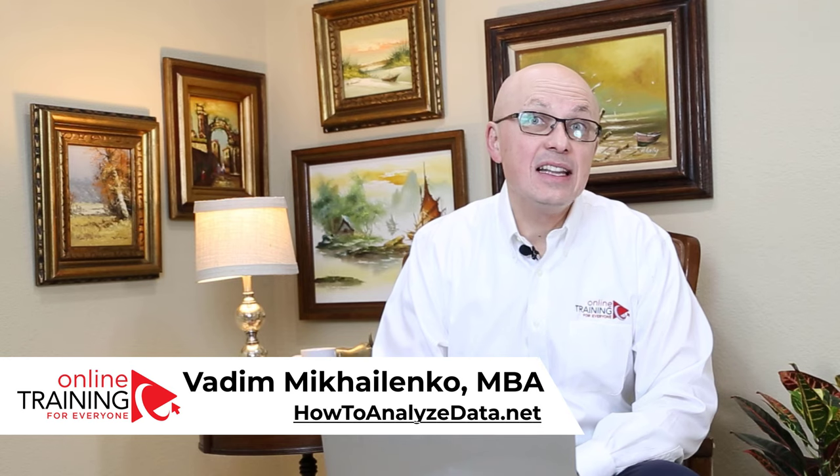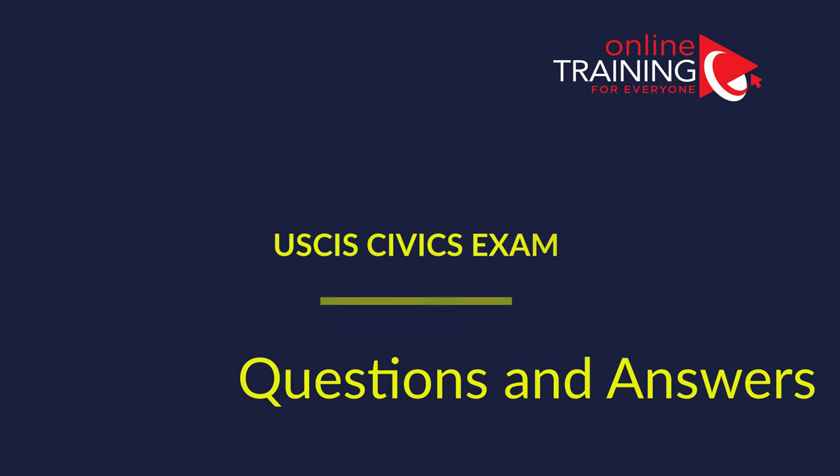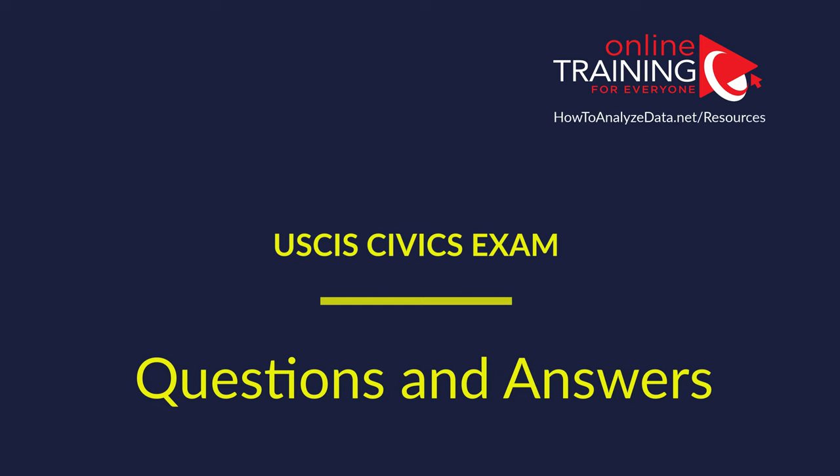Recently, USCIS redesigned testing guidelines, and this video covers the latest questions and answers for the test. All applicants for naturalization are required to take a new version of the U.S. Civics test. There are 128 questions on the U.S. Civics test. In this video, I will help you get ready for the history portion of the U.S. Civics test.